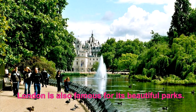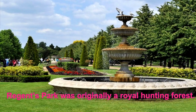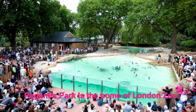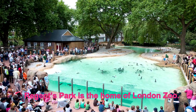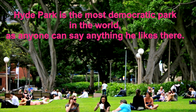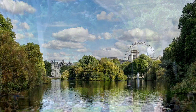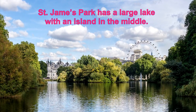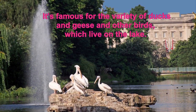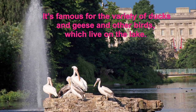London is also famous for its beautiful parks. Regent's Park was originally a royal hunting forest and is the home of London Zoo. Hyde Park is the most democratic park in the world, as anyone can say anything he likes there. St. James's Park has a large lake with an island in the middle, famous for the variety of ducks, geese and other birds which live on the lake.